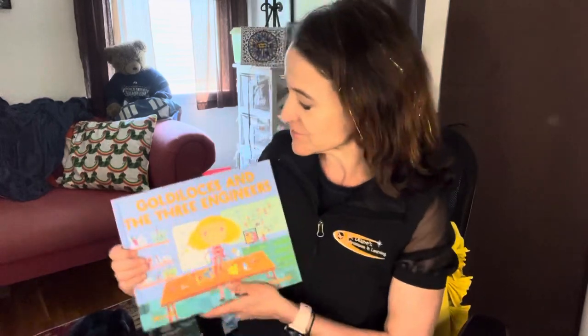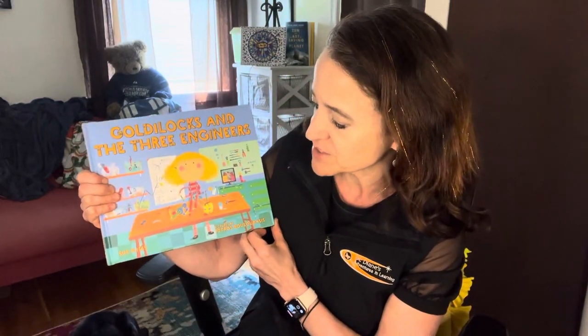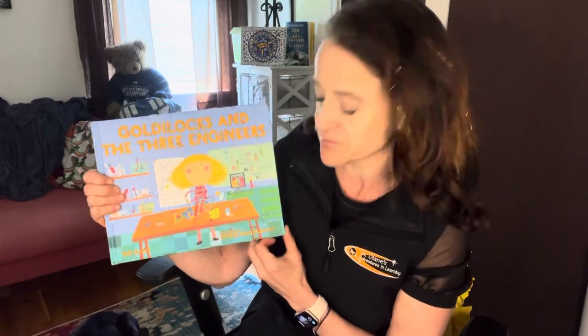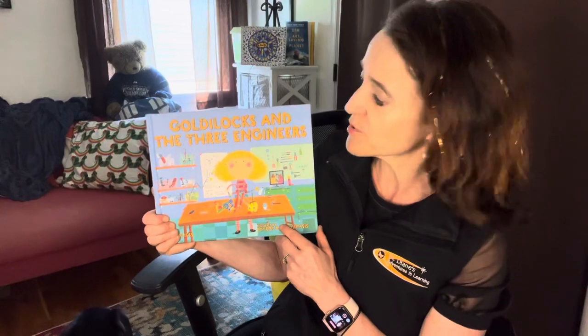During my research, I discovered this wonderful book, Goldilocks and the Three Engineers. It's written by Sue Fleiss, and the pictures are by Petros Bolyabasis. I encourage you to go to your local library or your local bookstore to get your very own copy of this book. I wanted to share it with you today so that we could talk a little bit about the kinds of questions you might ask as you were reading it. So let's go ahead and explore.